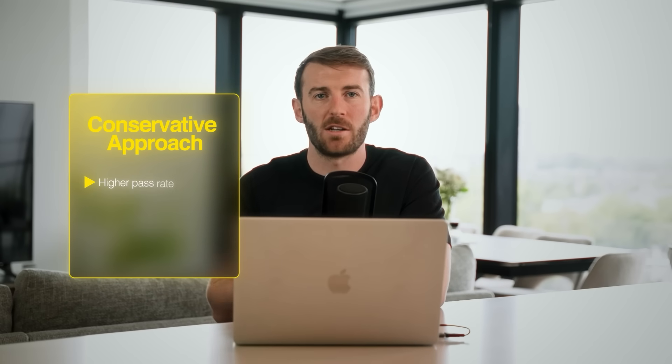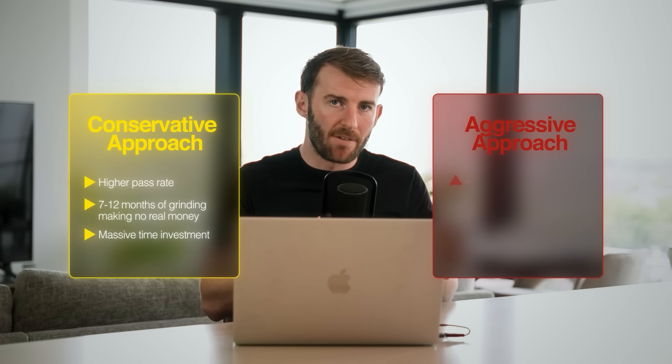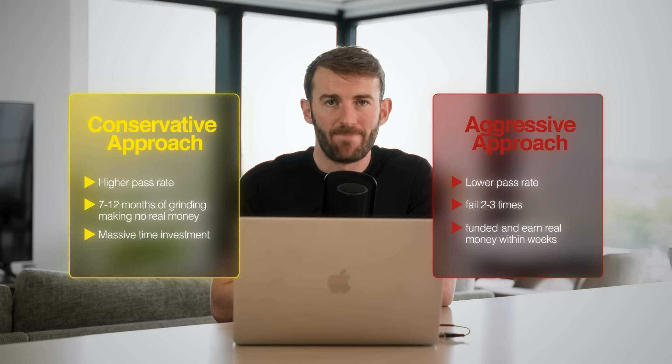To summarize: the conservative approach gives you a higher pass rate, but you're looking at 7 to 12 months of grinding, making no real money — a massive time investment for no return. The aggressive approach has a lower pass rate and you'll probably fail a few times, but within weeks you can be funded and start earning real money. We are traders — we're here to make money, and mathematically strategic traders optimize for speed to funding, not just pass rate.